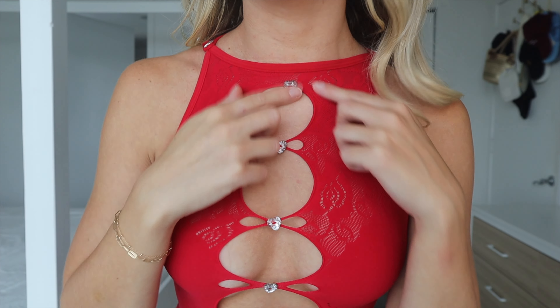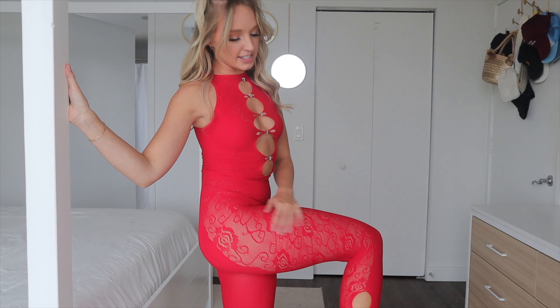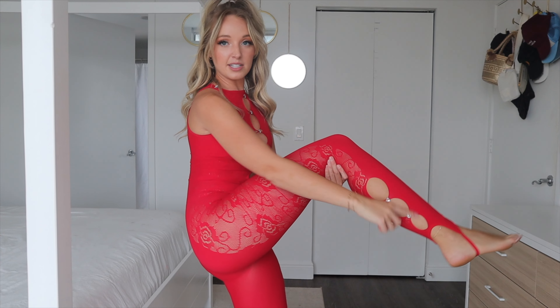Next up is the super fun red jumpsuit — this is so Fashion Nova. I feel like this is just so them: the tight body stocking designed jumpsuits. I have a long-sleeved pink one similar to this, and I wore it to an EDM show — so fun. It's super comfortable.